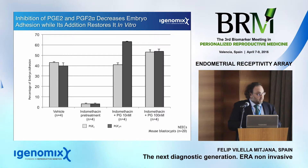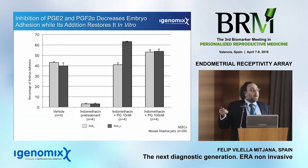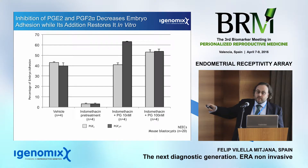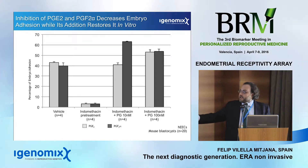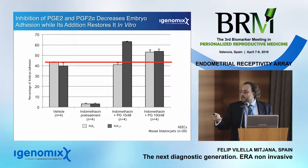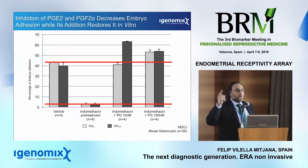Our first observation was that we identified 10 specific lipids, but two were differentially secreted during the window of implantation. This was a natural cycle study with 51 patients. We observed that at the moment of the window of implantation — during days 19 to 23 — there was a significant increase of these two lipids: prostaglandin E2 and prostaglandin F2-alpha.